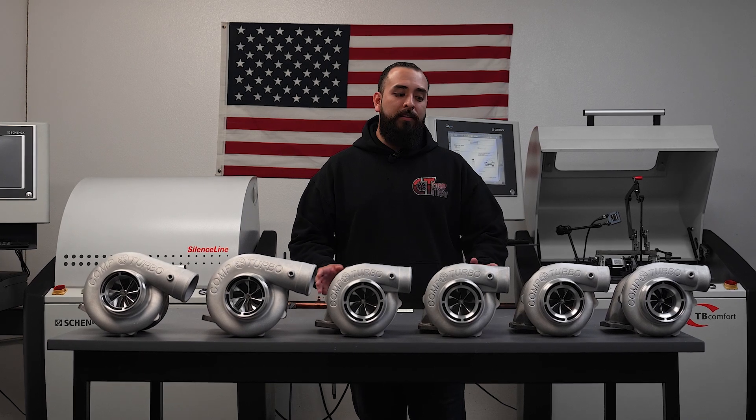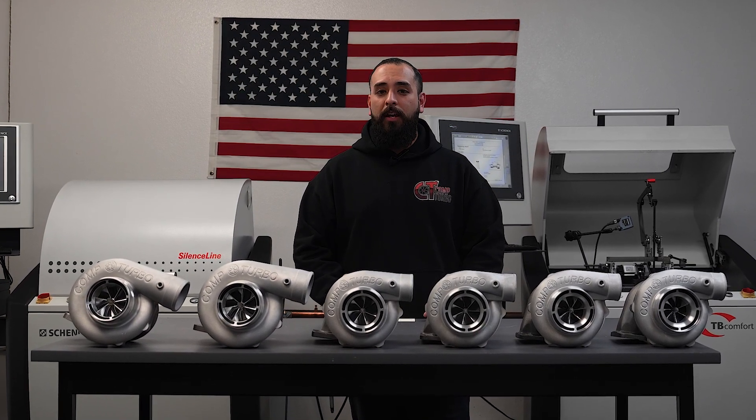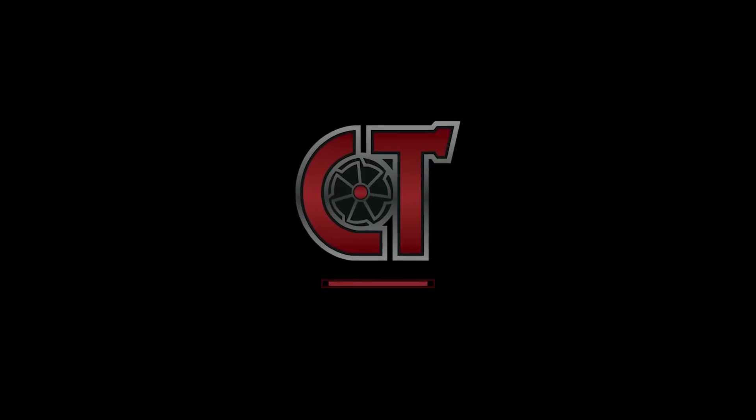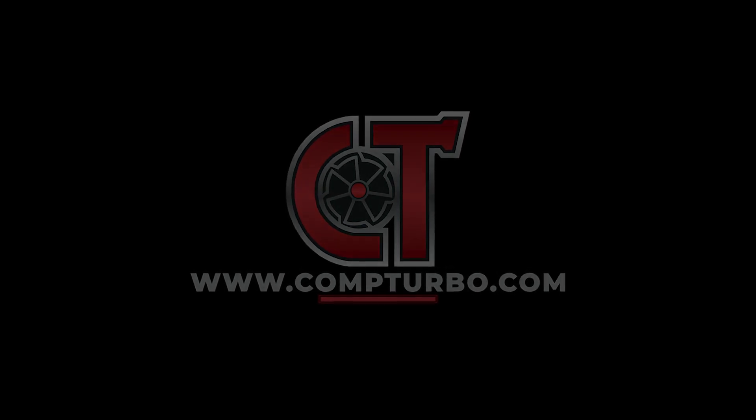Go online and check us out, see what combinations are available for the turbocharger applications. You can purchase online or give us a ring if you need a little help. We'd love to help you out. Thank you.